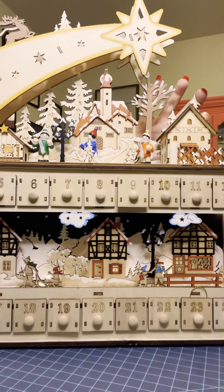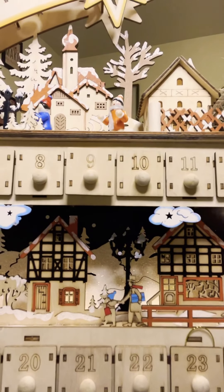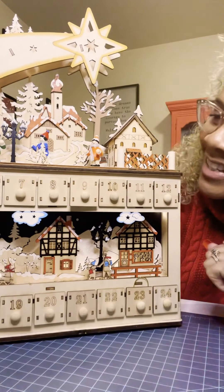Every time you look at this you notice something different. It has glitter in it for the snow. I could just sit here all day and stare at this.